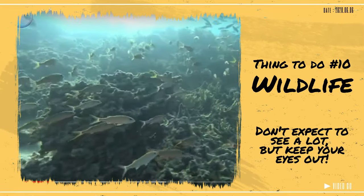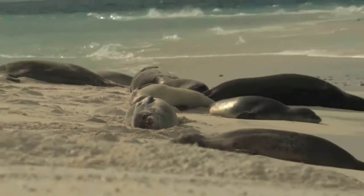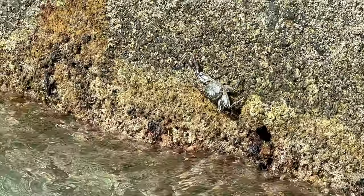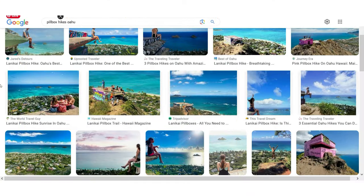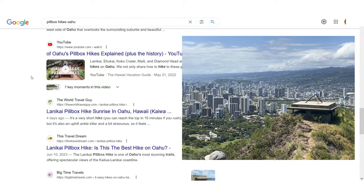Number 10: Something we didn't see but wanted to was wildlife. North Shore is supposed to have higher sighting chances for the Hawaiian monk seal, sea turtles, jellyfish, and albatross. Number 11: If you're a hiker, my easiest suggestion is just to search 'pill box hikes in Oahu' and you'll find endless lists depending on what area you're going to and the type of hike you want.